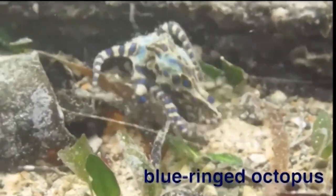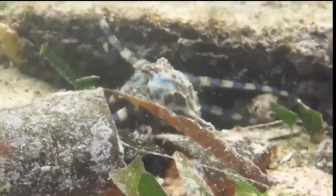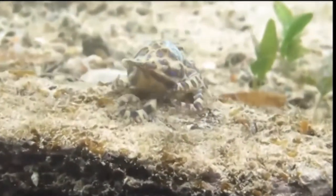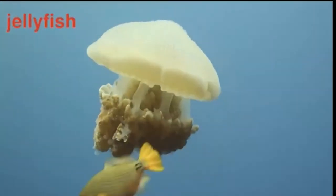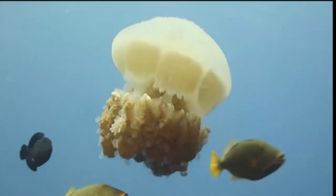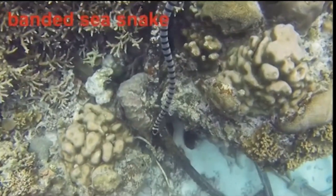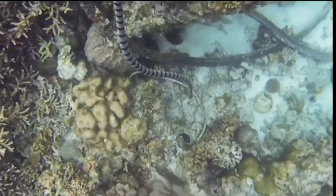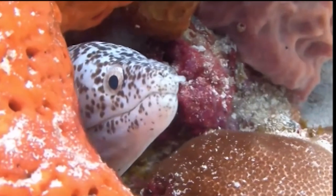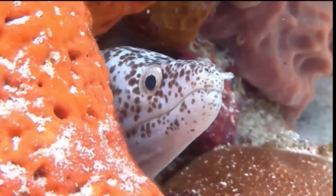This blue-ringed octopus is one of the most poisonous marine animals that there is. Their venom can kill in minutes, and that includes humans. These jellyfish are relatives of the octopus. Some species have tentacles that can sting both prey and people. This banded sea snake is a very toxic predator that can hold its breath for two hours. As we can see, life on a coral reef is not easy, and danger can strike at any second from any direction.